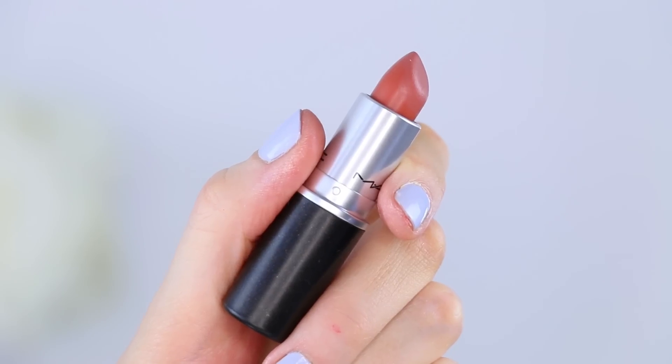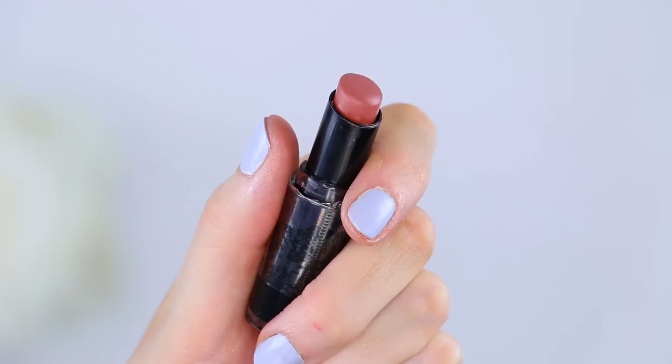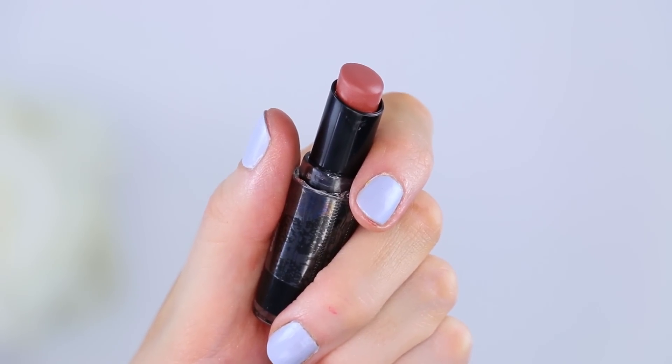Next up is a lipstick from Mac that is a bestseller, and that is Velvet Teddy, which is a matte nude shade made popular by Kylie Jenner. It's a really good, straight-up gorgeous nude. Pinterest has said that the Wet n Wild lipstick in Bare It All, which is number 902C, is a dupe for it. So I'm going to test them out on my hand and see if that's actually the case.